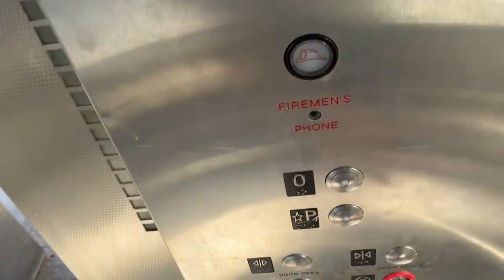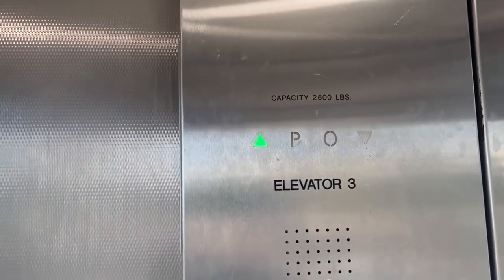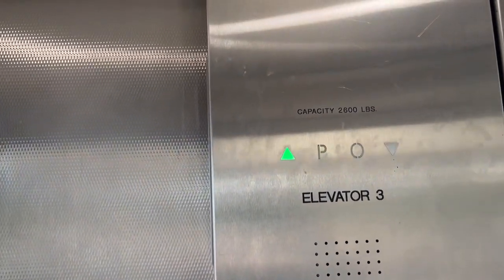This is the elevator to the platform at the South Amboy New Jersey Transit Station in South Amboy, New Jersey. This is a retake — my other videos were rushed.